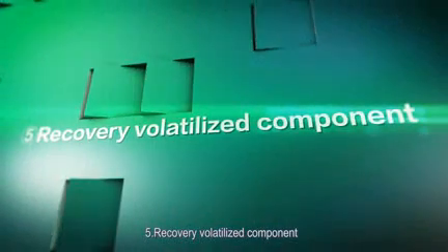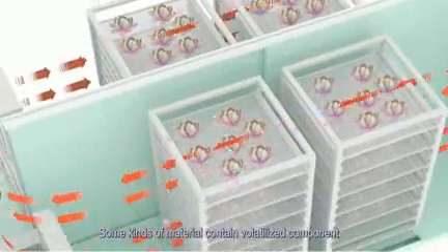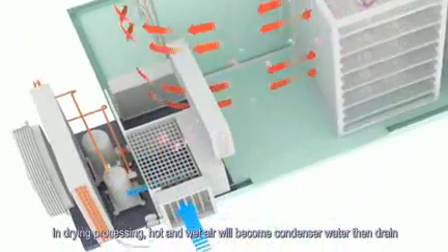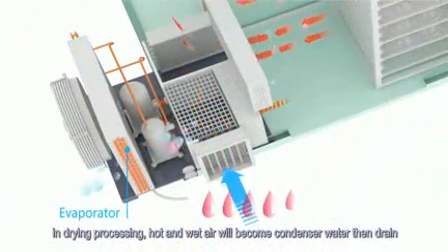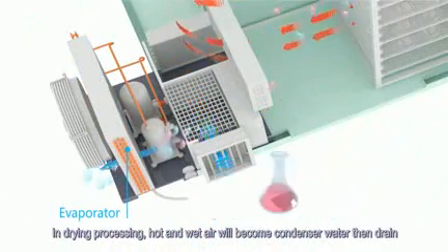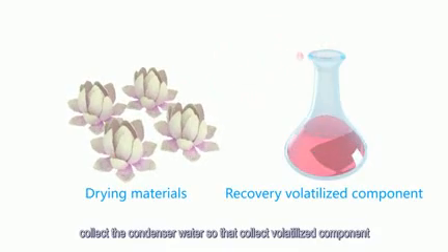Feature 5: Recovery of volatilized components. Some kinds of material contain volatilized components during the drying process. The hot and wet air becomes condensed water and is drained. By collecting this condensed water, the volatilized components can also be collected.